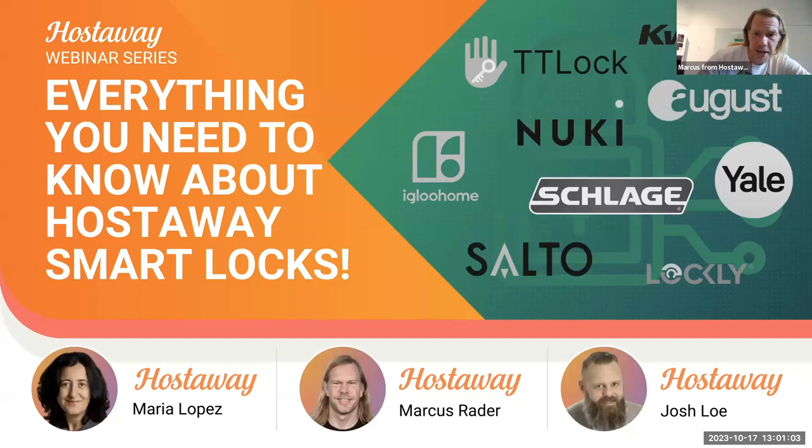You can use the chat to send an introduction of where you're from. We've got a wide team here today. We've got Maria, our VP of product from Barcelona, and I'm still in Toronto, Ontario, but tomorrow I'll be in Orlando preparing for VRMA. Then we've got Josh Lowe, our chief customer officer based in San Antonio, Texas, who will also be in Orlando next week.